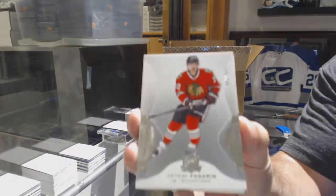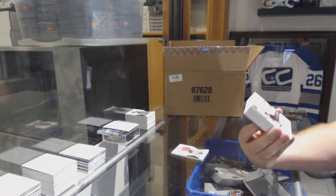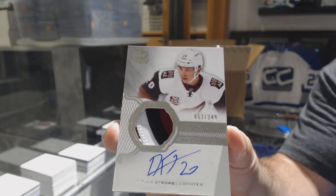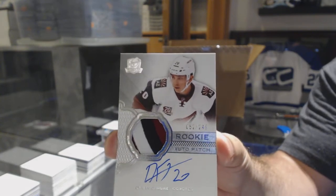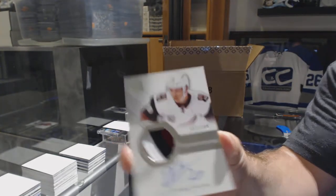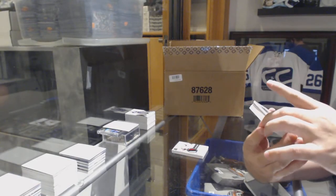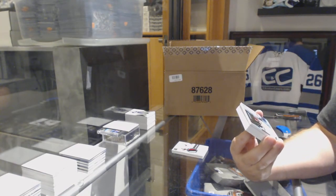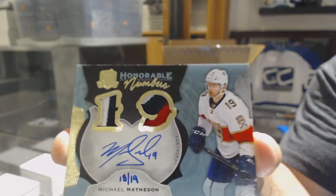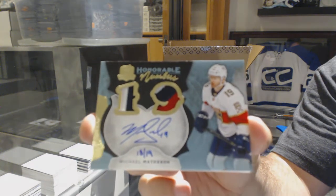249, 249 Panarin, Chicago Blackhawks. Nice — 249 rookie patch auto, Dylan Strome. 249 three-color rookie patch auto for the Coyotes, Dylan Strome — these actually sell really well. The ultimate one for me — honorable numbers dual patch auto, number 18 of 19 for the Florida Panthers, Michael Matheson. Just had to get one off — 18 of 19.